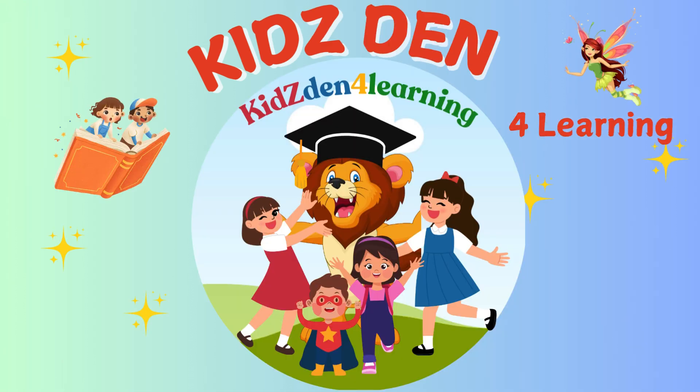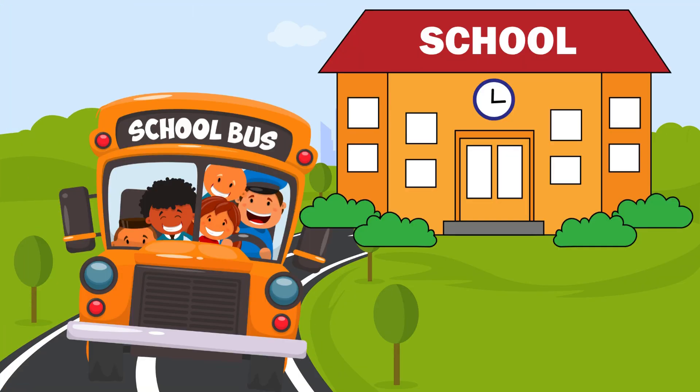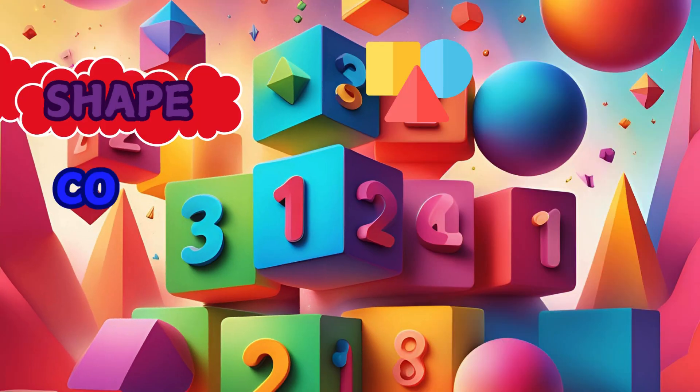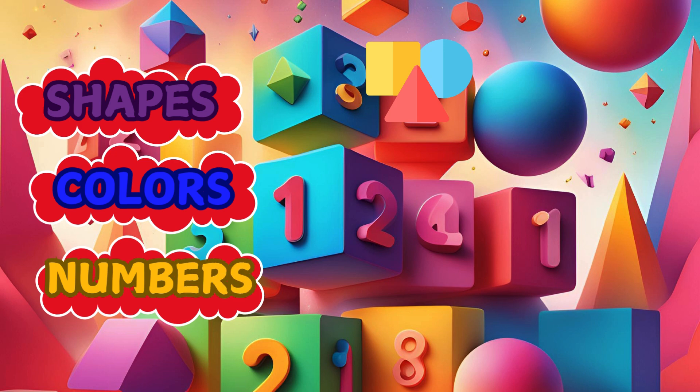Welcome to Kids' Den for Learning. Hello, little learners. Are you ready to learn about shapes, colors, and numbers? Let's learn together and see which shape is in which color.